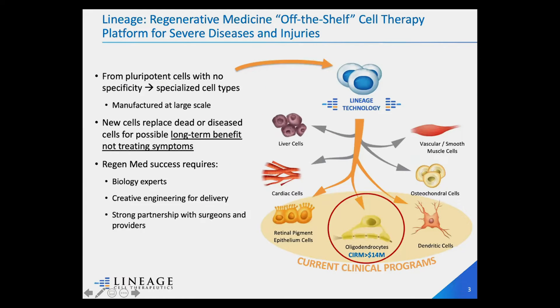So what is Lineage? We're a regenerative medicine company. We're manufacturing off-the-shelf cell therapy from our platform of pluripotent stem cells to address severe disease and injury — those diseases that do not have approved therapies or therapeutic solutions right now. We're taking pluripotent stem cells and deriving from them various lineages, various specialized cells.